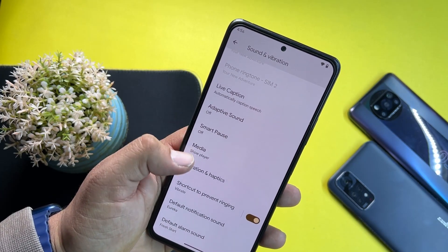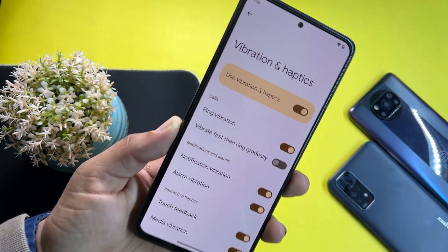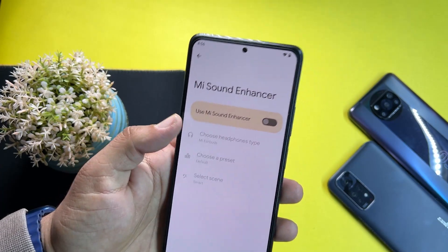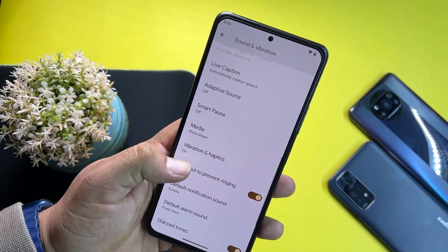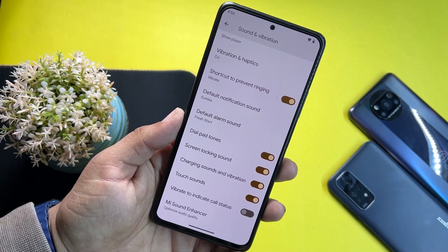After battery, we have storage options, then sound and vibrations. Here we have smart pause, haptics and vibration options. We also have the MI Sound Enhancer, which helps enhance audio quality. We don't have Dolby Atmos here, but the MI Sound Enhancer is still a pretty good feature.